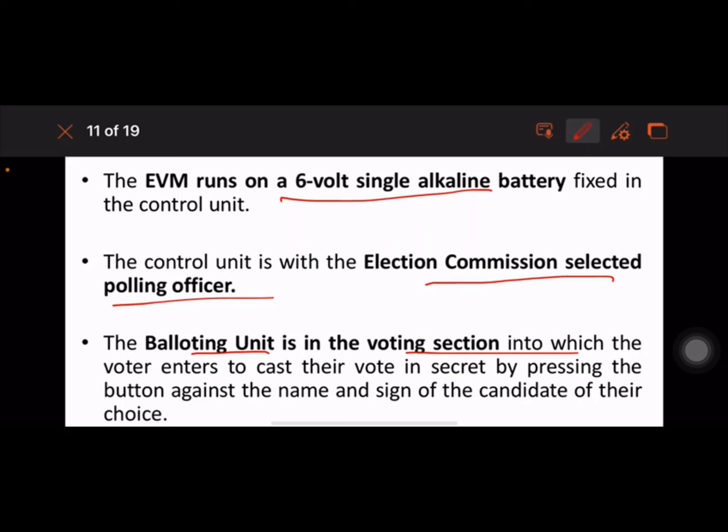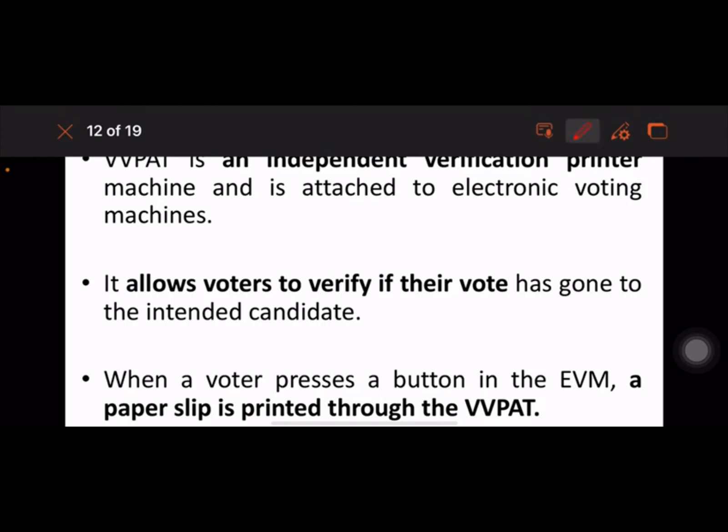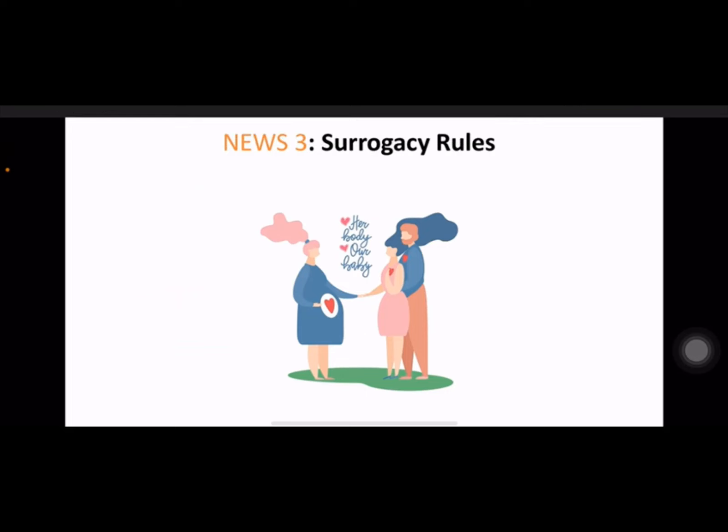VVPAT is an independent Voter Verified Paper Audit Trail machine. It allows voters to verify if their vote has gone to the intended candidate. When a voter presses a button, a paper slip is printed through the VVPAT containing the poll symbol and name of the candidate. The slip is visible to the voter through a glass case for seven seconds, after which it is cut and dropped into the drop box inside the VVPAT machine. The VVPAT machine can be accessed by polling officers only.